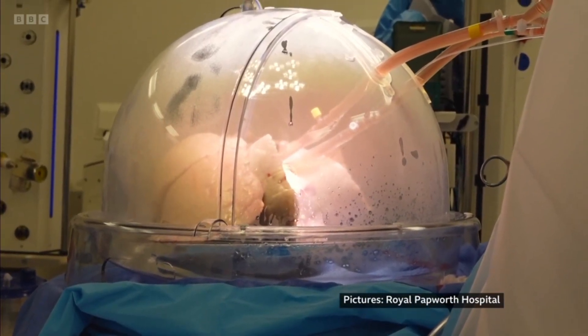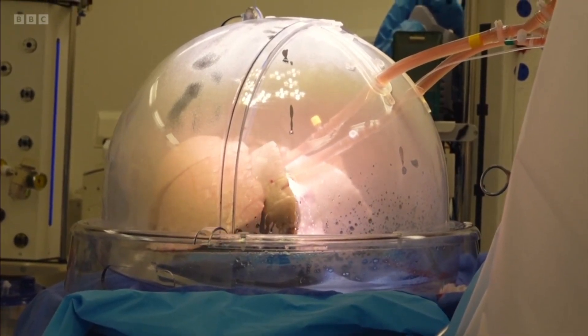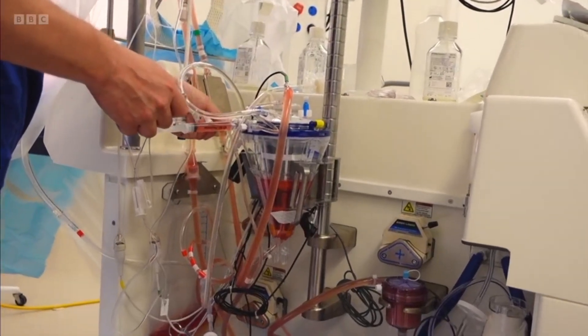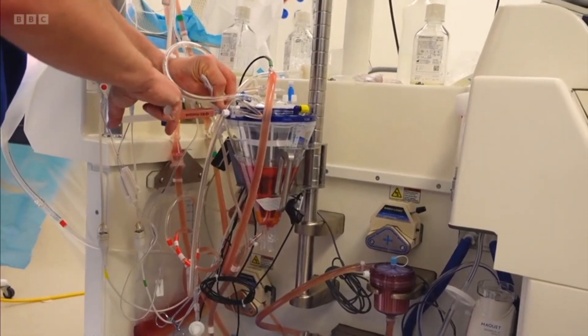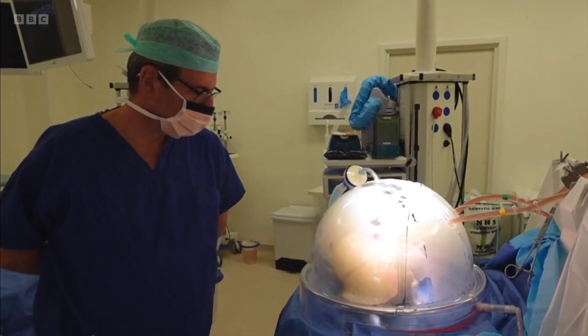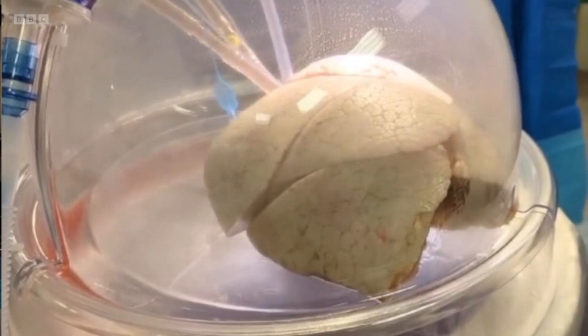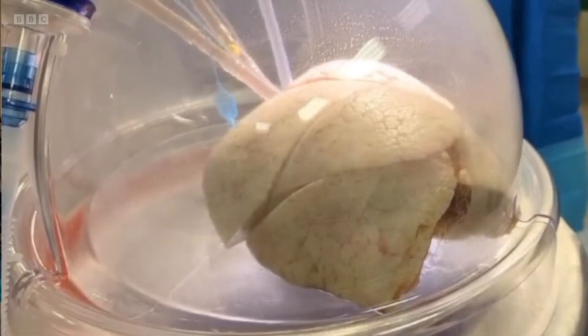These lungs might usually be rejected for transplantation, but because of this machine they're being kept alive and their health restored outside the body. The lungs have been perfused and ventilated for over an hour and a half. We're very happy with their function and likely we will go ahead.